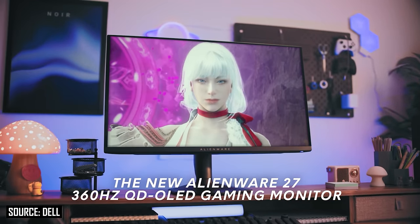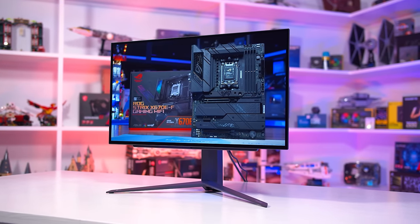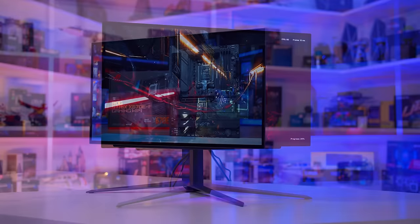The only variant with a confirmed price and release date is the Alienware model, which will be available in North America on January 11th at $900 US. That seems like a pretty respectable price and will put a lot of pressure on existing 1440p 240Hz W OLED monitors, many of which sit in the $800 to $1,000 US price range. I think we'll see those existing W OLEDs drop in price as they just won't be able to compete with a higher refresh rate QD OLED.